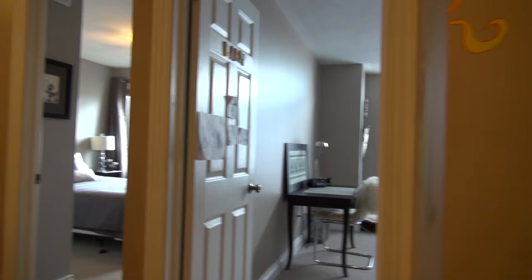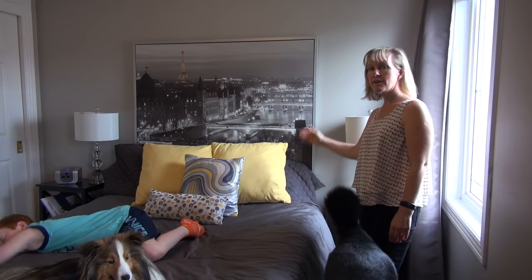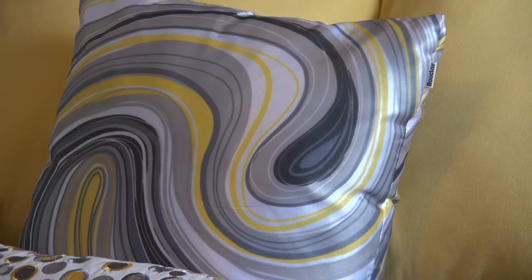Over here we have a guest room — one of Cricket's favorite places to sleep. The picture we got from IKEA, the lamps from HomeSense, and the pillows from Buclair.